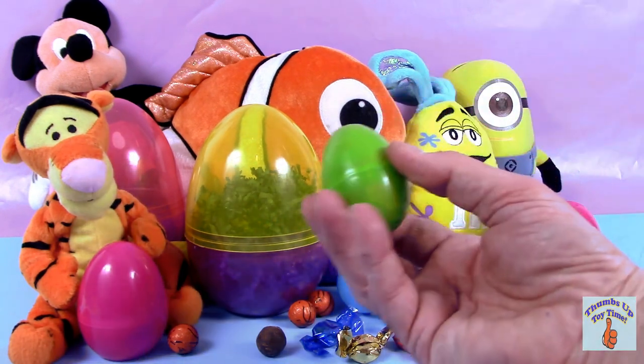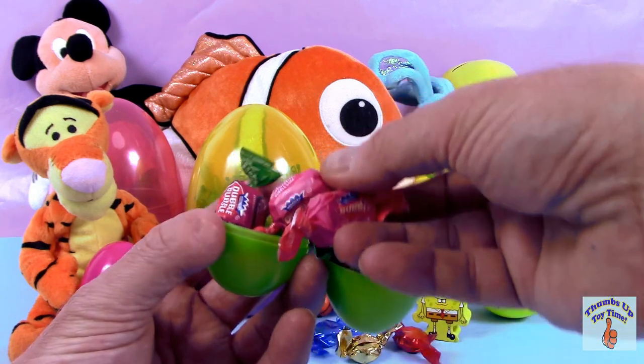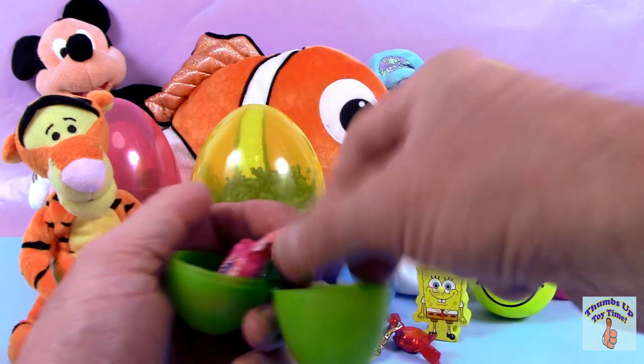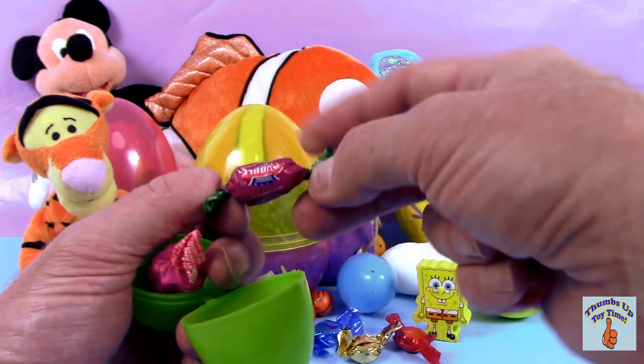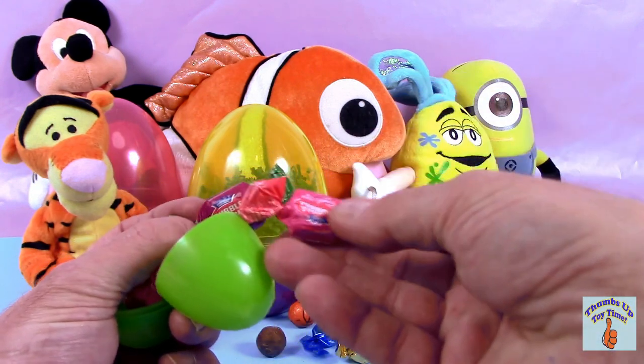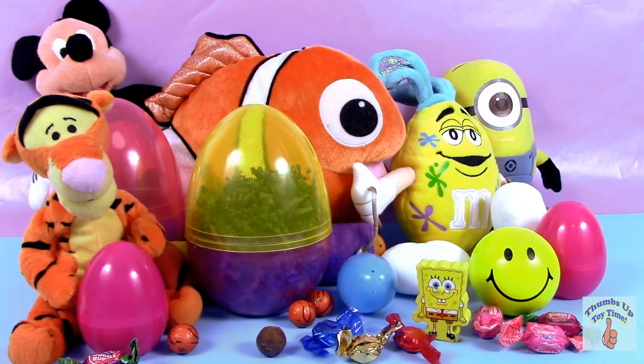What about this green one? Oh, bubblegum! Pink and raspberry — two of my favorite colors. And again, straight off to the dentist we go. Brush your teeth before you go to bed. We'll put those there.